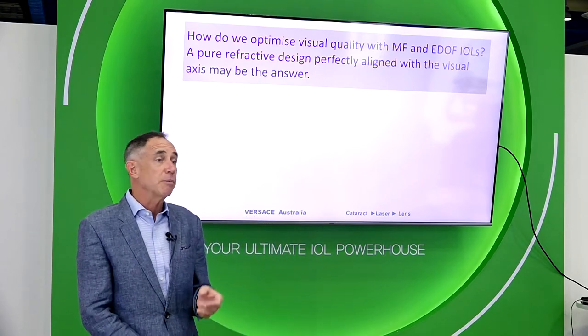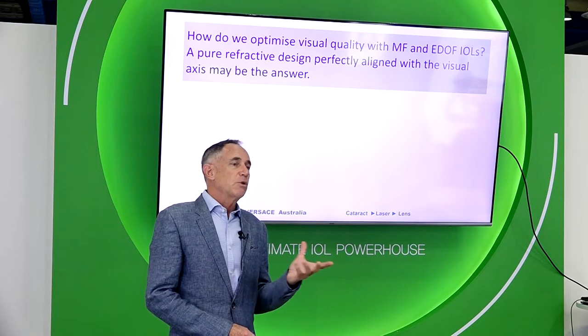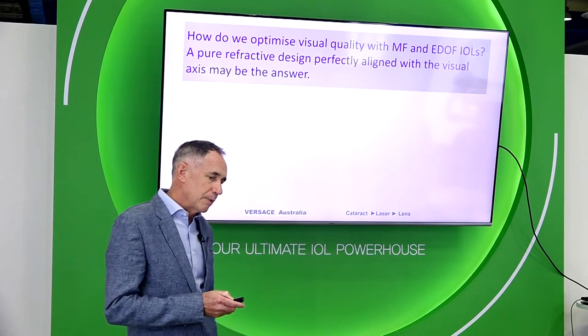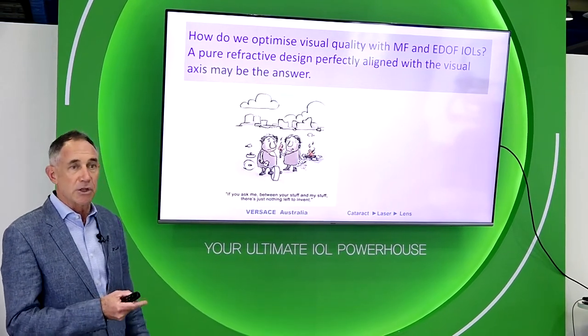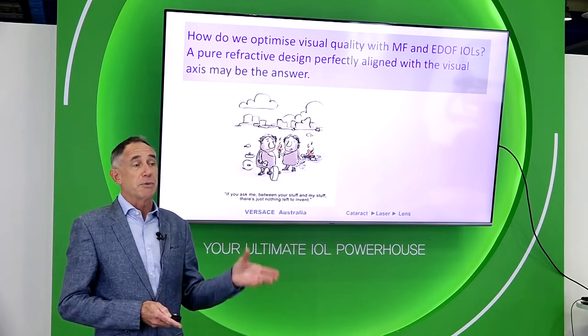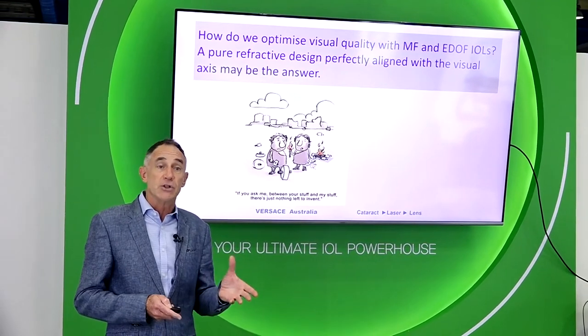I'm Dr. Versace from Australia and today I'm going to talk about lens design and things that we can do to improve our offering with lens implants. The reality is that we have many lenses available to us — in Australia we have more than 220 lenses registered for use. You would think everything's been invented, so why are we talking today about new lens designs and new features of lenses?